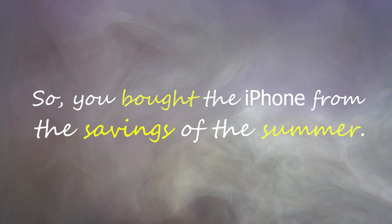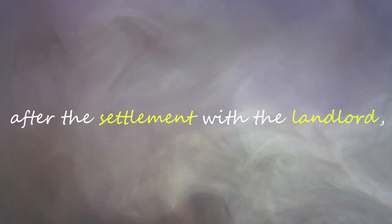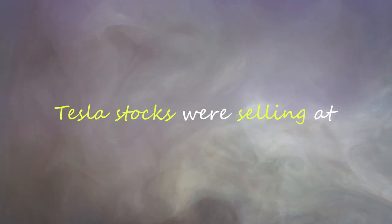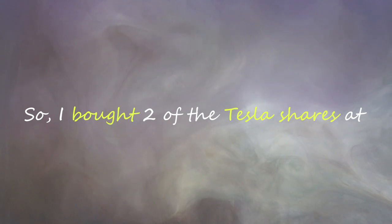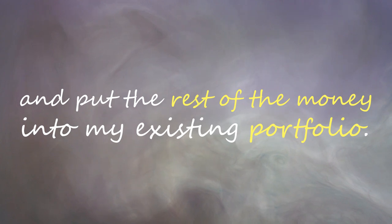So you bought the iPhone from the savings of the summer, right? No, that's not the case. I bought this phone with this guy's help. After the incident, I wanted to be on the safe side, so I limited my spending and saved around $1,500 in the summer. And after the settlement with the landlord, I had $1,500 sitting with me with no purpose. So on September 20, I put the money in the stock market. At that time, Tesla stocks were selling at $726.54. And if you know me, you know that I am a big fan of Tesla cars. So I bought two Tesla shares at $1,453.08 and put the rest of the money into my existing portfolio.